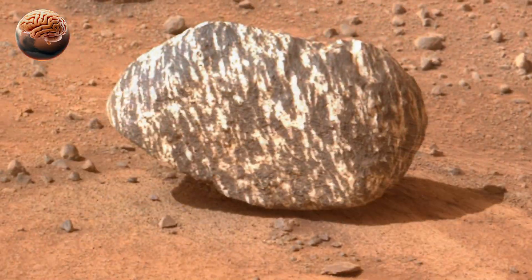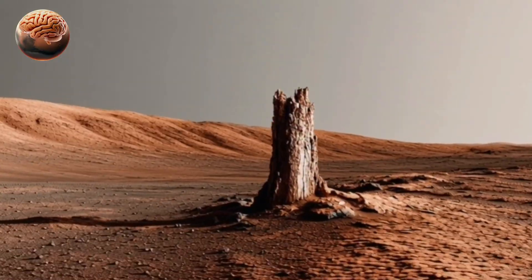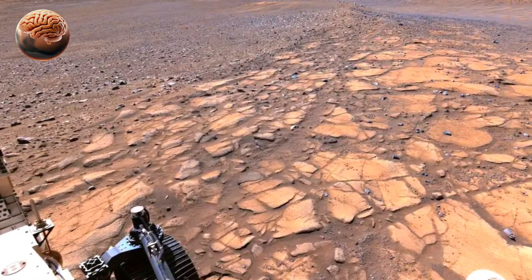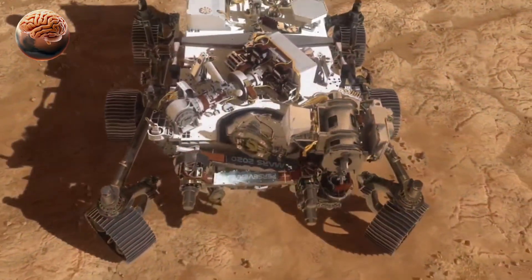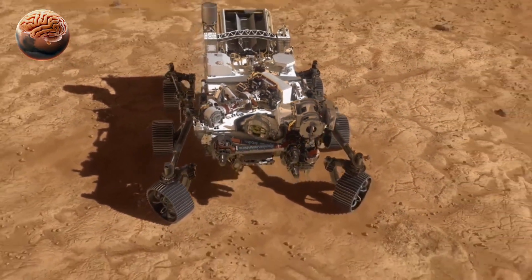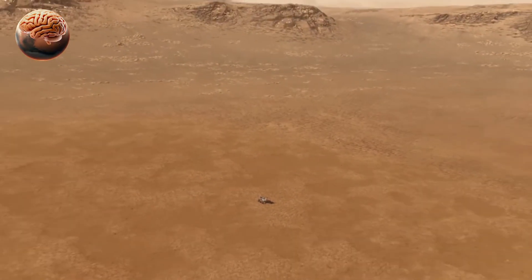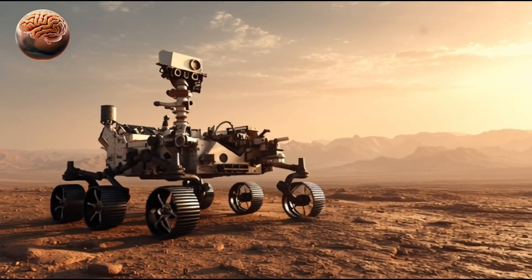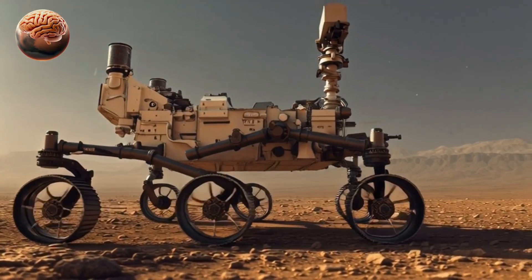These images also show erosion patterns, strange textures, and even rocks shaped like tree trunks, sparking curiosity about Mars's geological processes. Each new discovery helps scientists piece together the story of Mars's evolution from a warm, wet planet that may have supported life to the dry, dusty world we see today. Perseverance continues to uncover Mars's ancient secrets, one image at a time.